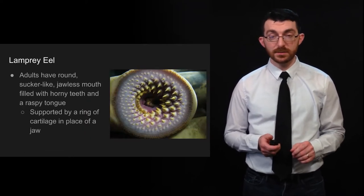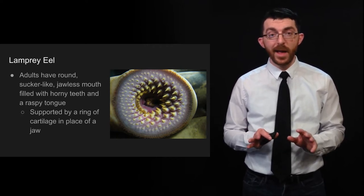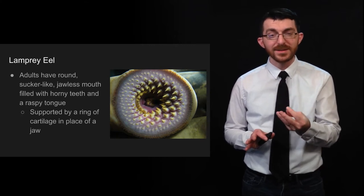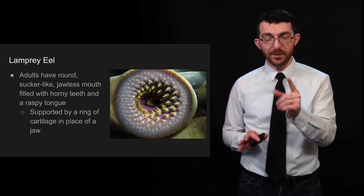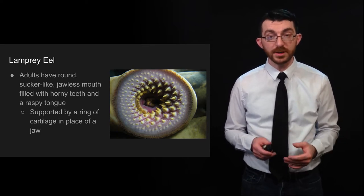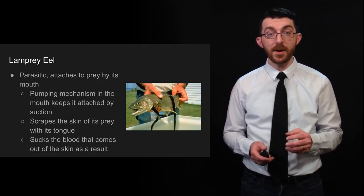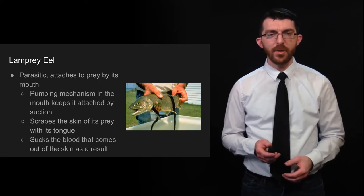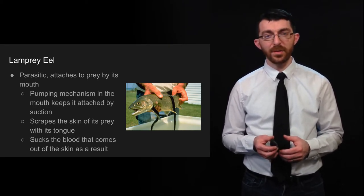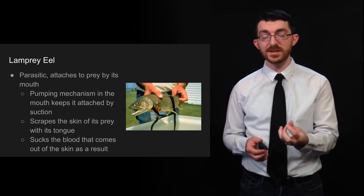When they are adults, they have round, sucker-like, jawless mouths filled with horn-like teeth and a raspy tongue. They basically have, like, one octopus sucker for a mouth, but filled with sharp things. It's supported by a ring of cartilage instead of a jaw. They are parasitic in that they attach to prey by their mouth, and they have this pumping mechanism — they stay stuck as if with a suction cup. Then, using its tongue and its teeth, it scrapes the skin off of its prey and sucks its blood.